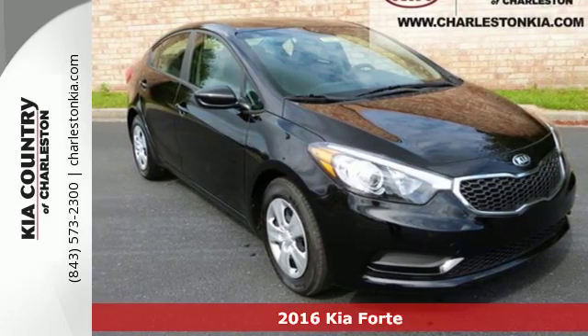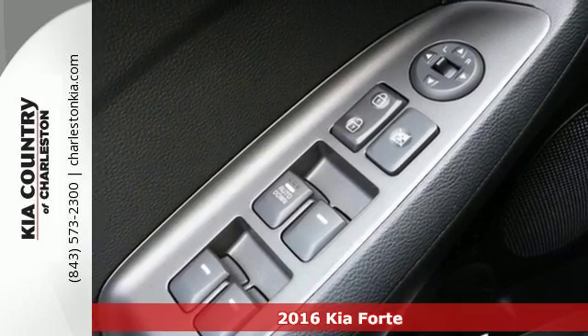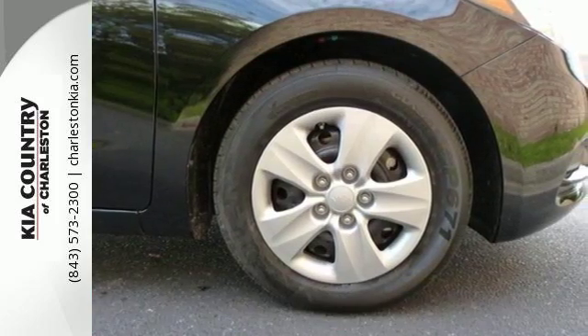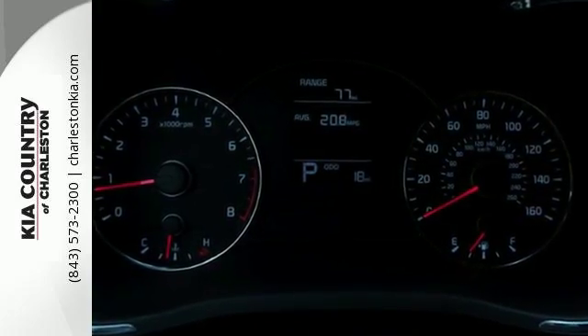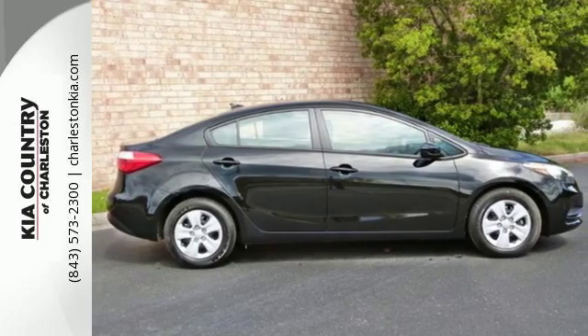Here's a 2016 Kia Forte. The distinctive styling of this Forte makes this compact sedan stand out in its class and in your neighborhood. Not only is it affordable, practical and fuel efficient, but it has great features like heated mirrors, Bluetooth and Sirius XM satellite radio.